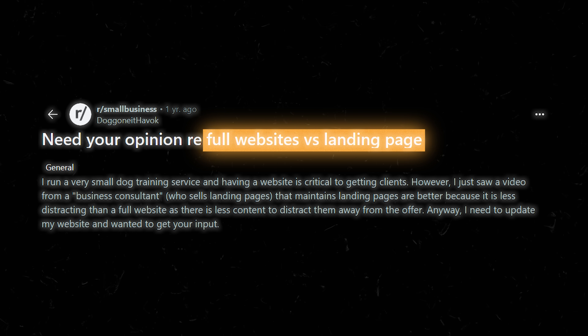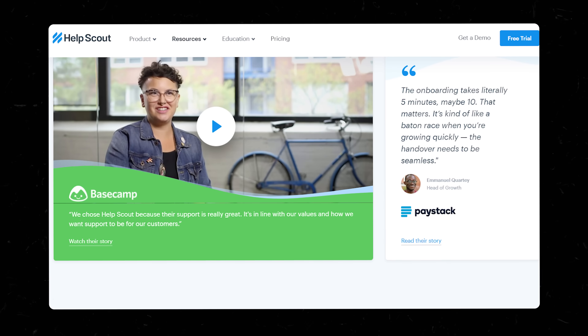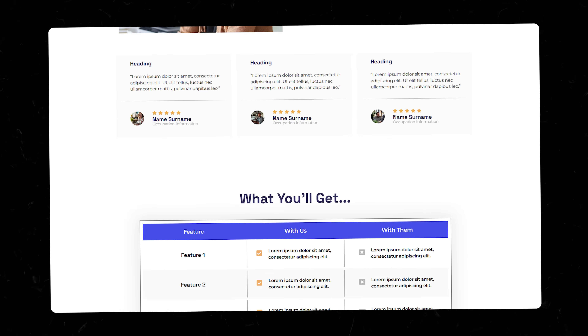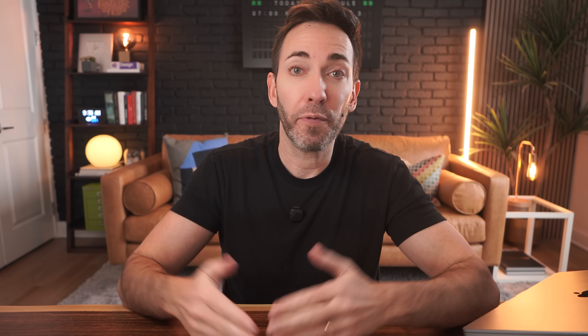Question four: full website versus single landing page — which is better for a service business? You almost always need more than one page so that people can choose their own adventure and dive deeper into whatever they care about most, whether that's testimonials, pricing, about us, or whatever they're interested in. I like to structure the homepage like a landing page where they can get a taste of all of it in a really linear path that gives them all the right information in the right order as they scroll down. Then from there, they can learn more by clicking through to that page. The homepage should almost act like a one-stop shop for people closer to making a decision — your conversion engine — while the other pages support anyone who needs more specific information before they're ready to reach out.